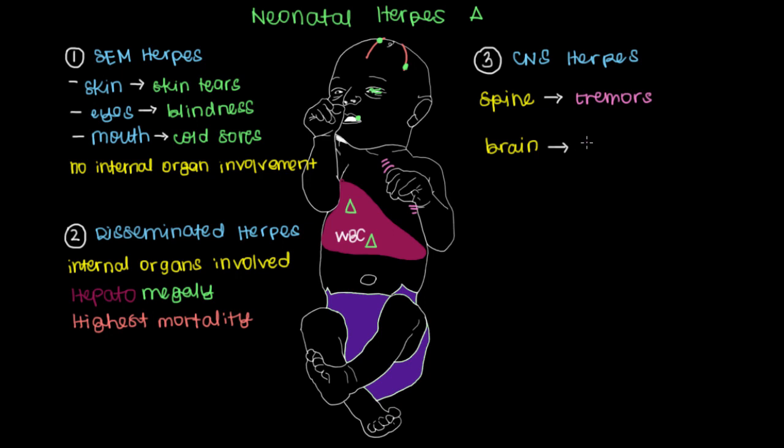In the brain, when white blood cells are fighting the herpes virus there, the baby can become tired and enter a state of lethargy. This is a bad finding because it indicates that nerves in the brain responsible for keeping the baby awake are being destroyed by the immune response. Another thing you might see is that the baby could have seizures resulting from this inflammation — the white blood cells fighting the herpes virus and causing inflammation within the brain.